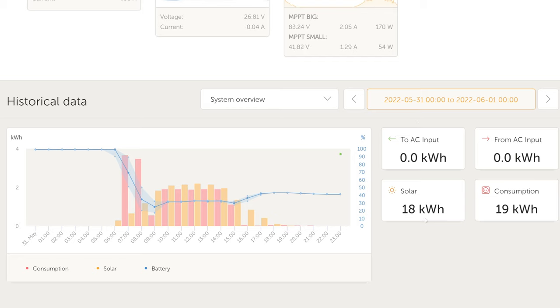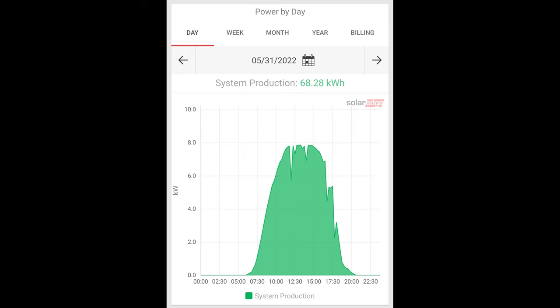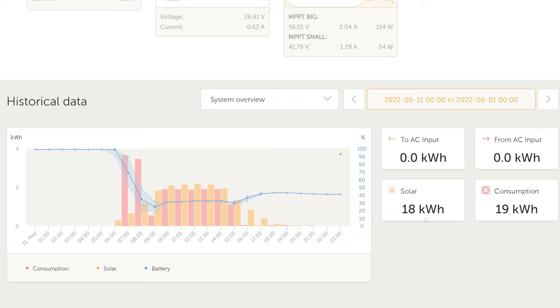May 31st is the most electricity produced in a single day for the entire year: 17.61 kilowatt hours, rounded up to 18. According to the solar panels on the roof of our house, there were just a couple of slight moments of clouds — otherwise it was quite sunny throughout the day.